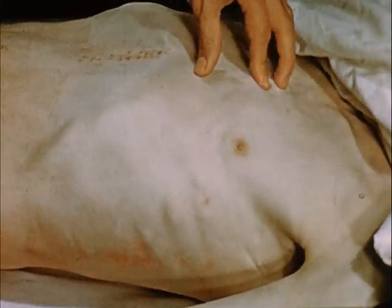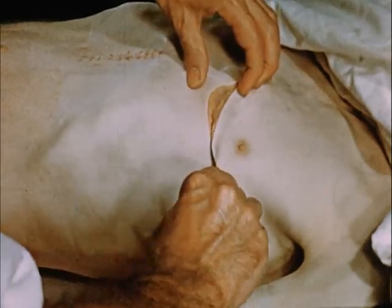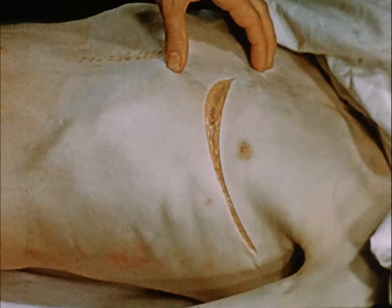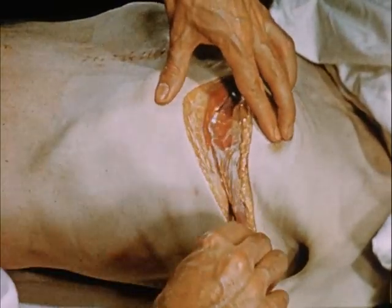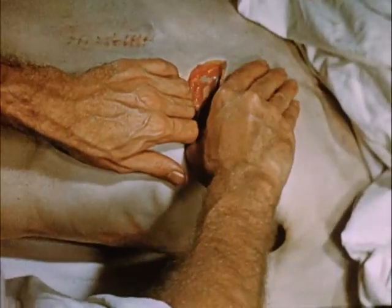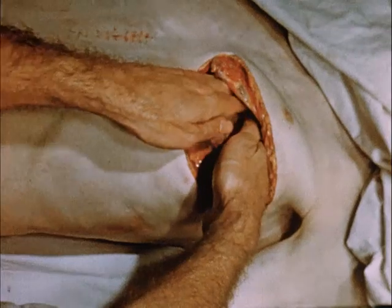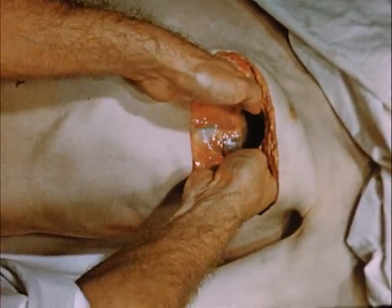Now, prepare to open the chest. Feel for the fifth intercostal space and incise with any sharp instrument that is at hand. Absence of bleeding confirms your diagnosis. Make a second and deeper cut to divide the muscles and pleura. Spread the ribs firmly apart to make the heart more accessible. Then hold the heart between the flat of your hands and start cardiac massage at once.